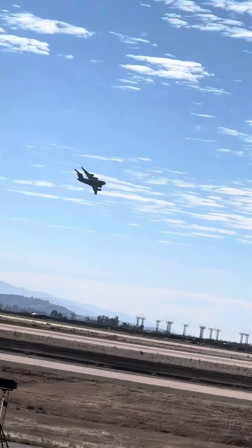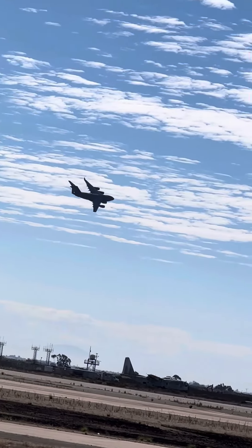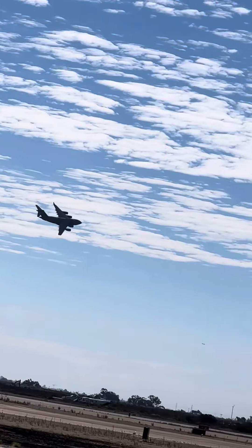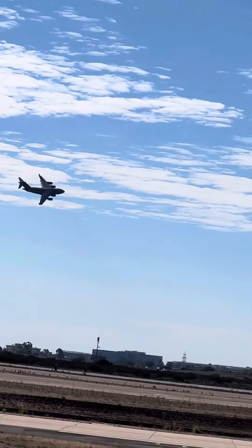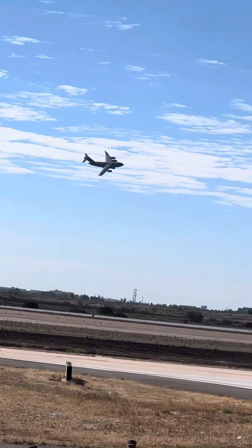You pointed out, too, that this turn they're in right now — this bank angle — what is it, 30-something degrees? Sure, they could do this fully loaded. Yeah, and that's 170,000 pounds worth of cargo, people, materials, supplies, whatever it happens to be.